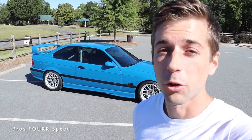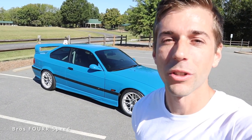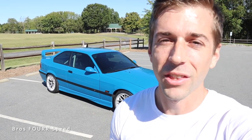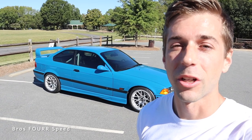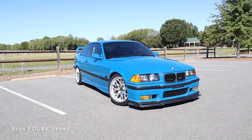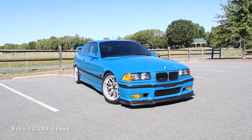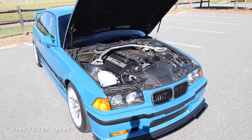Hey everyone, welcome to the channel. Today I'm down at Alta Auto Group and we're going to take a look at their 1996 BMW M3 E36. Huge shout out to them for providing this iconic sports car — definitely check out their website, they have a ton of awesome pre-owned inventory, link is down in the description. The M3 behind me has a really beautiful blue wrap, and it had an original MSRP right around forty thousand dollars.